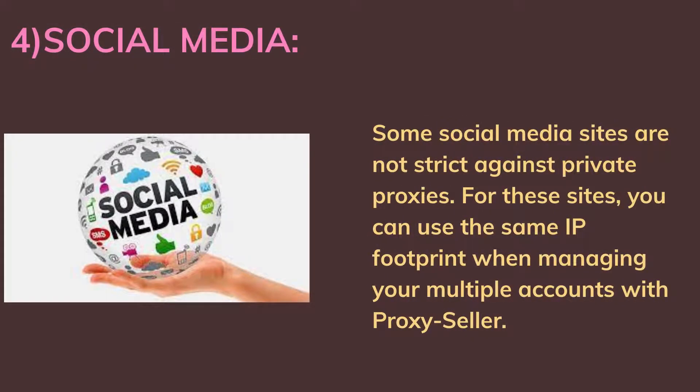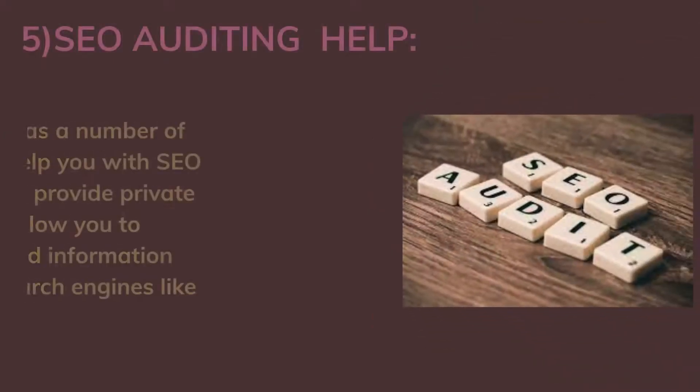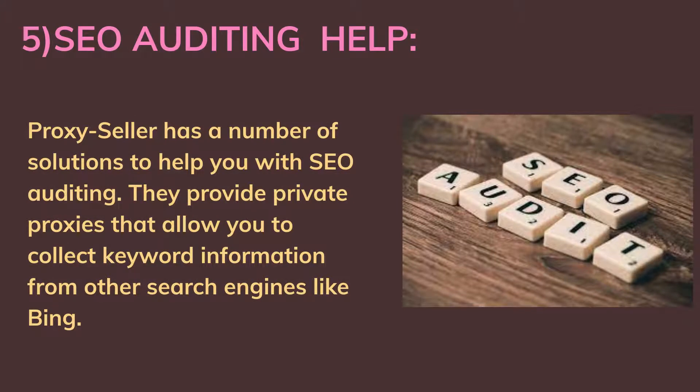Fourth, social media: some social media sites are not strict against private proxies. For these sites, you can use the same IP footprint when managing your multiple accounts with Proxy Seller. Fifth, SEO auditing help: Proxy Seller has a number of solutions to help you with SEO auditing. They provide private proxies that allow you to collect keyword information from other search engines like Bing.